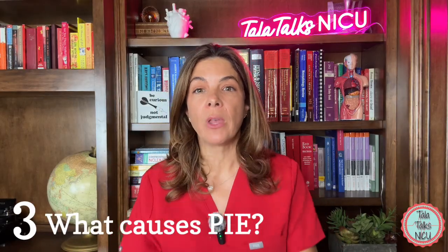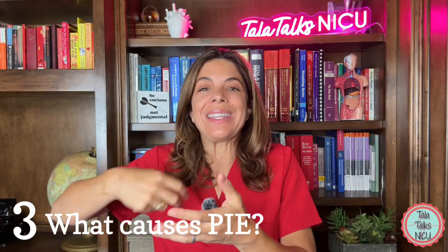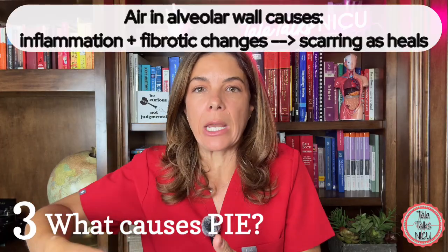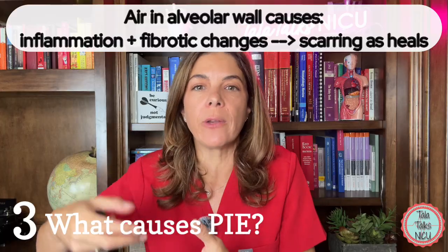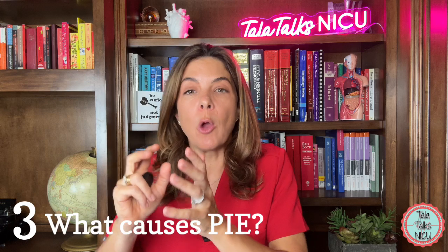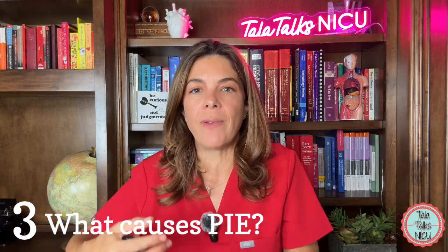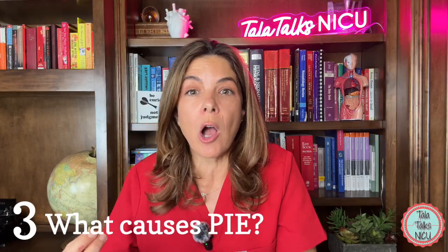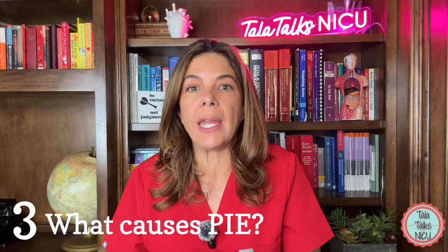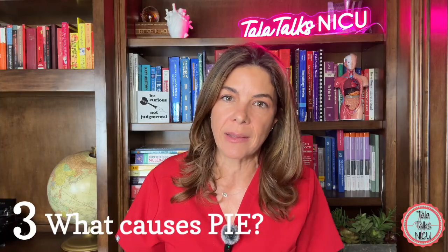But there's more bad news. That extra air in the alveolar walls, as it heals and the body slowly gets rid of it, will cause a lot of inflammation and fibrotic damage. So even as the baby's healing out of PIE, there's an increased risk of swelling and scarring in those alveoli just because the baby had PIE early on in life.